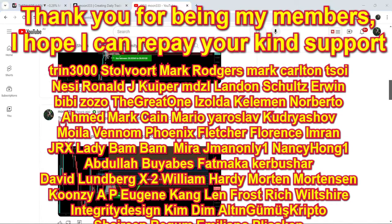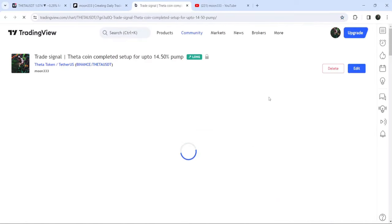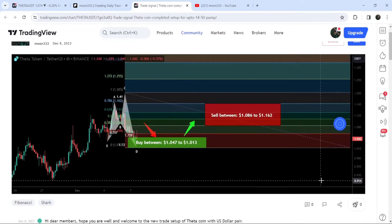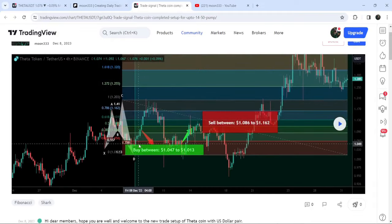First of all, let me begin with my most recent trade signal for Theta that I shared in the month of December — on 8th of December 2023 — with my members. That was a harmonic bullish reversal shark pattern that Theta formed with the USD pair on a four-hour timeframe chart. This was the complete trade setup with the buying range, sell target zone, and stop loss. You can see that the price started a very nice reversal from this buying zone and rallied to the sell target zone — almost a 37% pump.